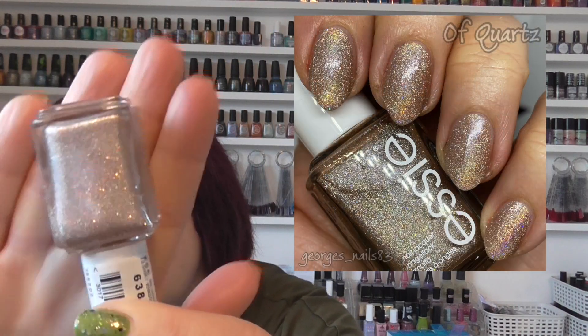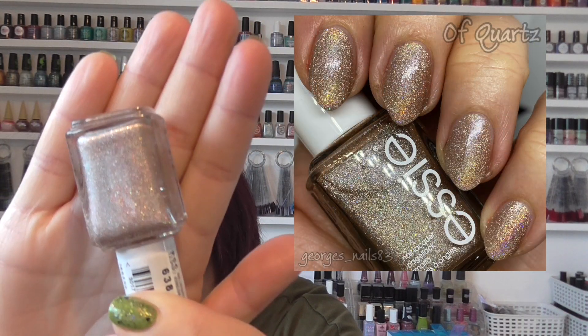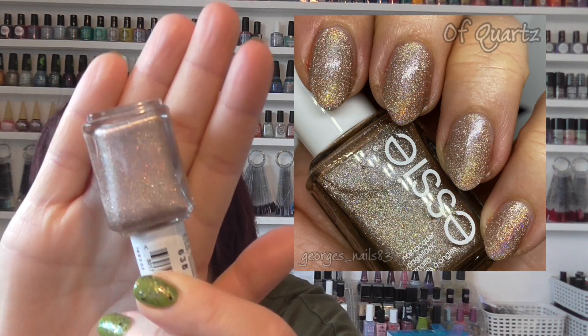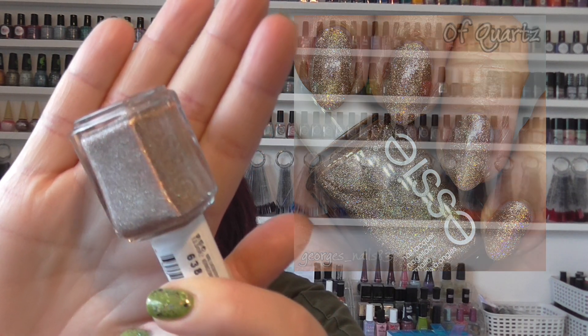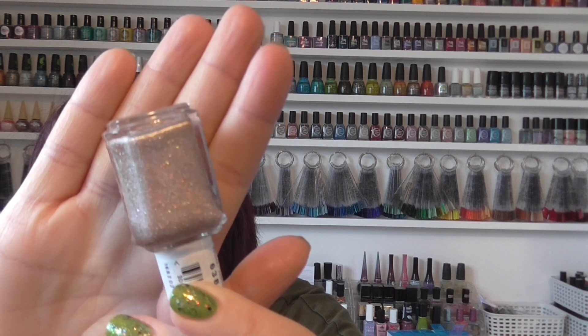Next up we have an Essie. I haven't yet swatched all of the Gorgeous Geodes collection actually, so I picked one out to go with my autumn rack. This one's called Of Quartz and it's just like a beige holographic, but it's just got that sort of special touch to it. These ones seem to be extra sparkly. So that's Of Quartz from Essie.